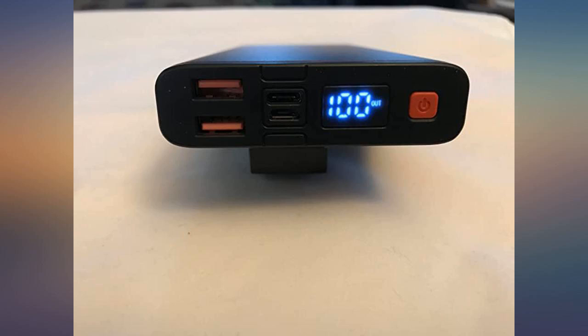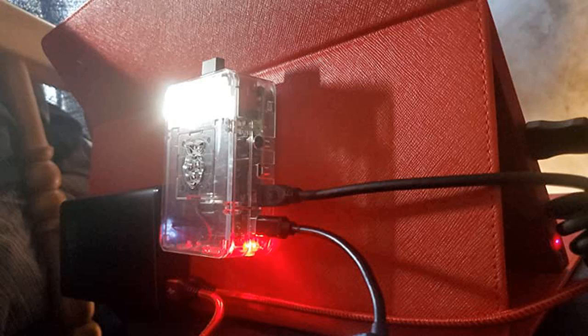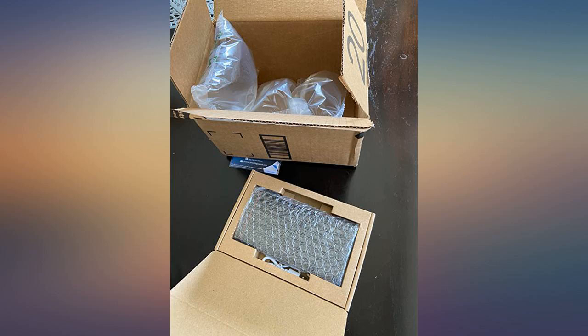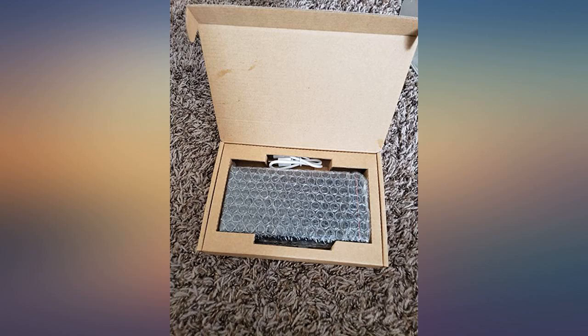Finally got a chance to really test this little power bank out this weekend. I work in oil and gas and travel to the oil fields. I bought this unit for my work computer. When I am at the pickup I use a converter from Lightning to 110V to charge my computer, but the engine must be on while charging, and the converter has a fan — it is noisy and slow.